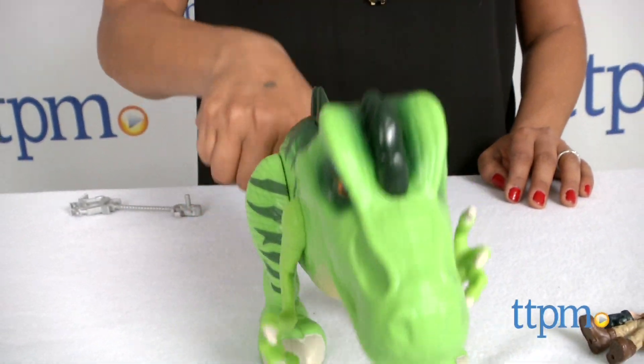There is a T-Rex on the loose, watch out! Hey everyone, this is Maria with TTPM.